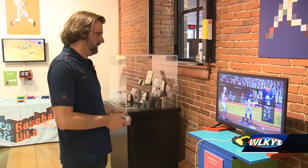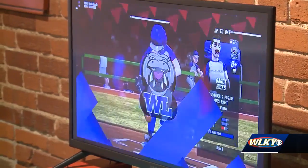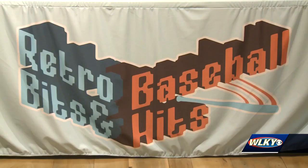Louisville Slugger Museum's Andrew Soliday thinks there is a very good reason for it. "This is a really fun way for people to come and experience just different generations of video game systems and those baseball games that we have so many memories attached to." The exhibit features 13 stations featuring different historic video game consoles, from the NES to the Nintendo Switch.